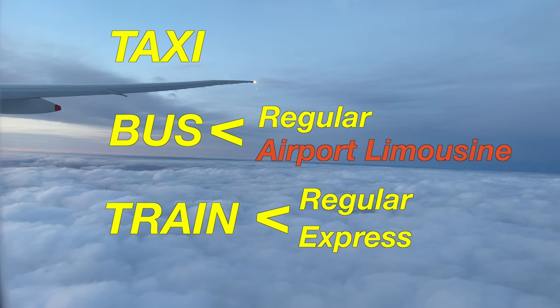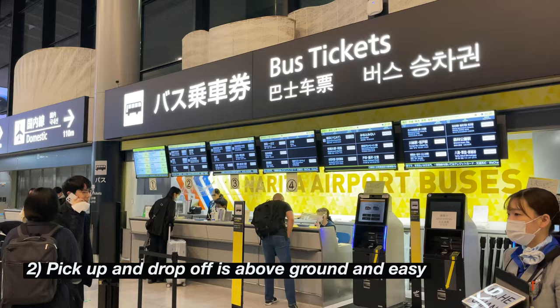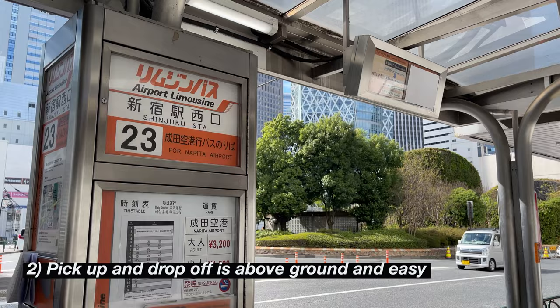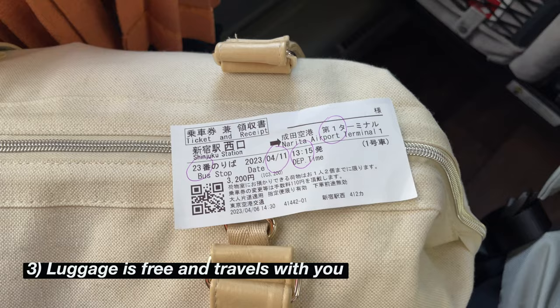Here are some reasons why airport limousine might be a good option if you are a first-time traveler to Tokyo. One: you have multiple articles of luggage. Two: it is low stress with pickup and drop-off — the bus stop is right where you buy the tickets. They pick you up and drop you off above ground so you aren't trying to find your way around crowded train stations or deal with tickets at the passenger gate. Three: luggage stays with you and is included in your fare, which means multiple bags are not an issue. You also don't need to worry about baggage delivery or carrying it with you on the train.